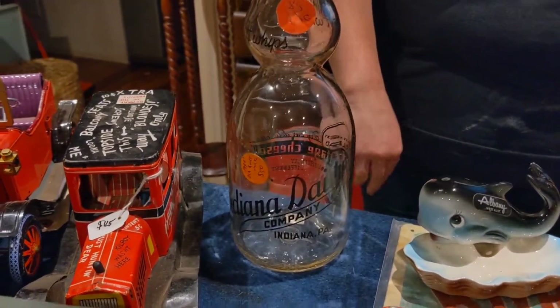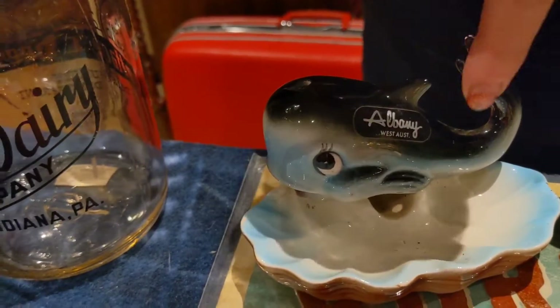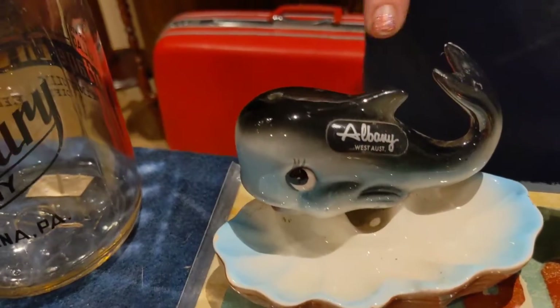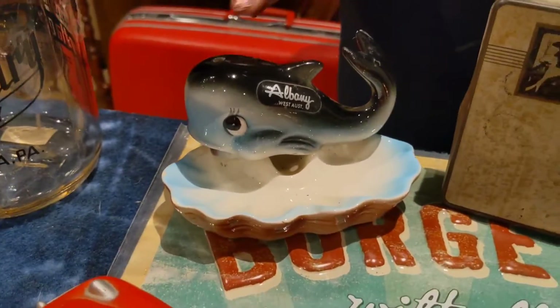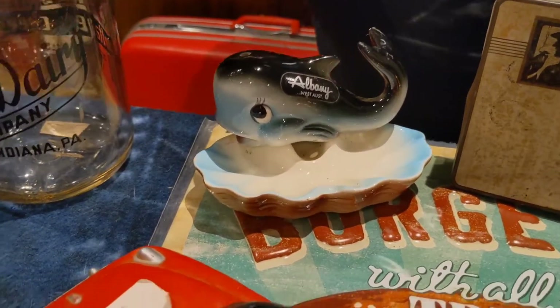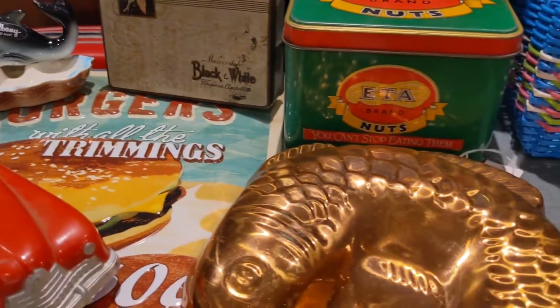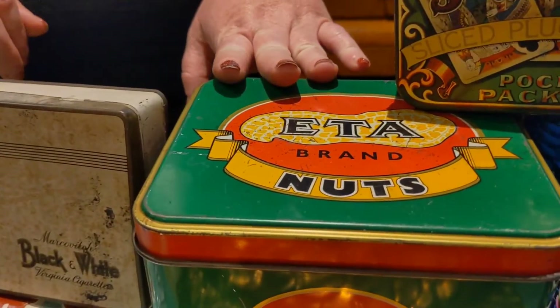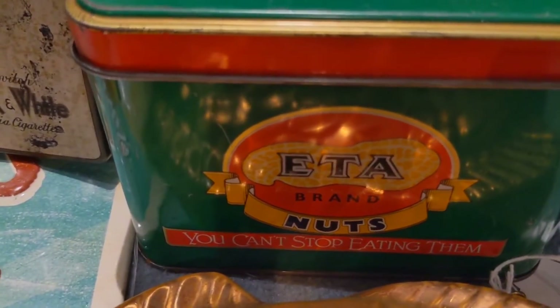We also got this gorgeous little whale ashtray — you put your cigarette in the side here and the smoke comes out the blowhole. Very interesting little one; we'll have to test it out and film it for you. And we've got this beautiful Willow Australian tin for Eater brand nuts — amazing graphics, still in very good condition.